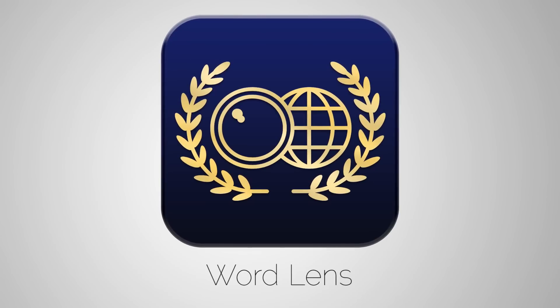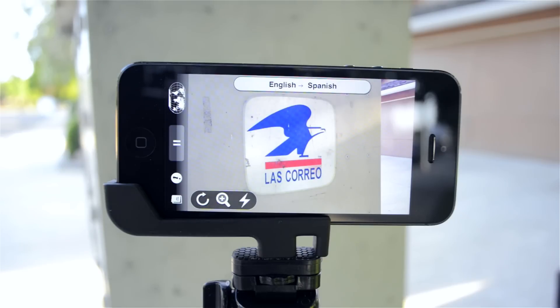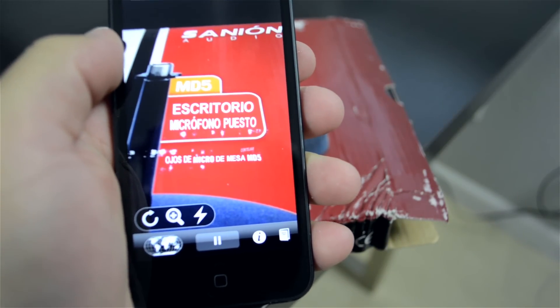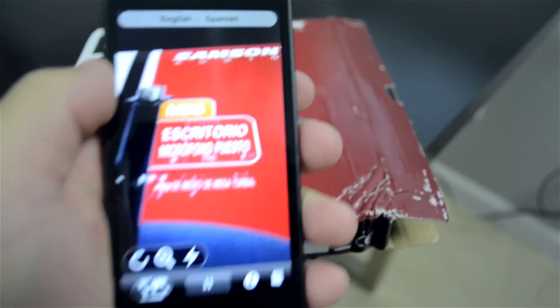Starting off with number one is an app called WordLens, which is a real-time translator for different languages. Instead of the traditional typing in a word and seeing what the translation is, you actually hold the phone up to whatever you're trying to translate and the camera picks it up and translates it in real time. So say you're taking a trip to Mexico and you don't really speak Spanish — you can just point this at a menu at a restaurant and it'll tell you what it says in English. This app has been out for a while but it's still one of the best augmented reality apps out there.